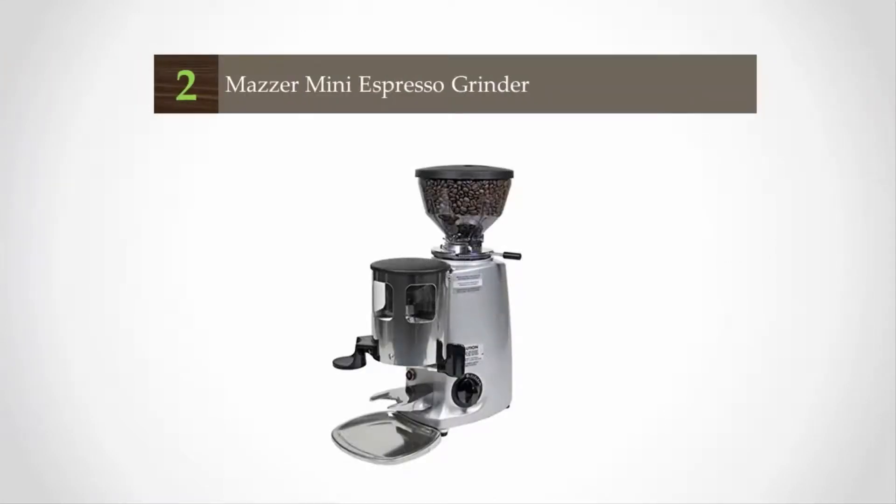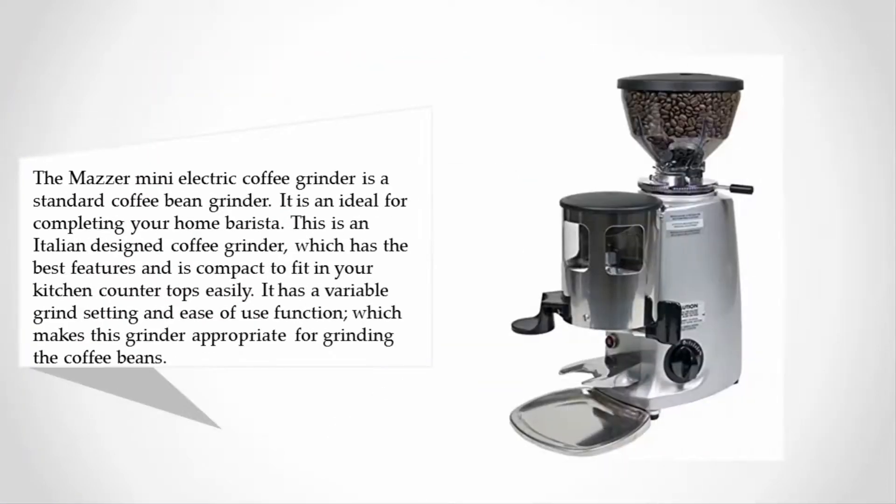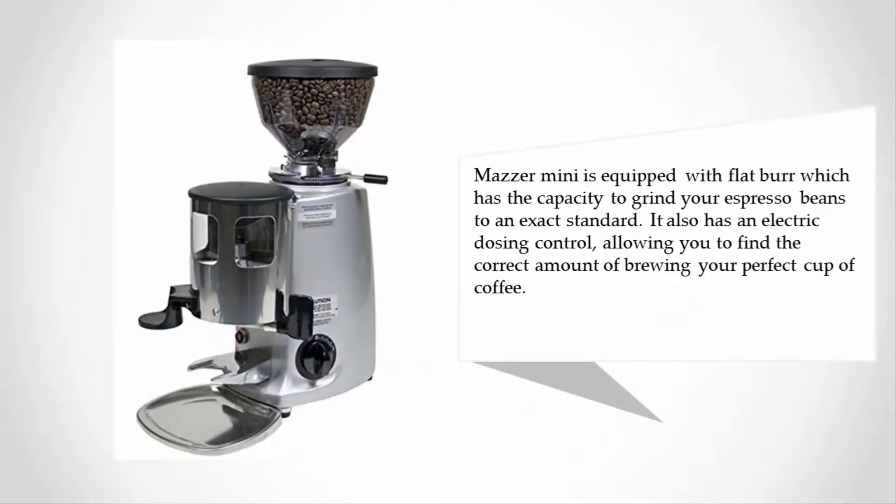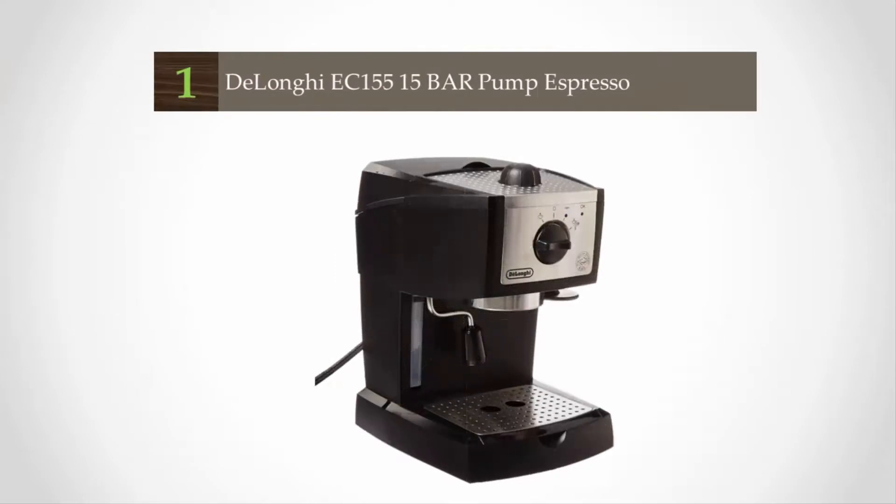At number two, the Mazzer Mini electric coffee grinder is a standard coffee bean grinder and is ideal for completing your home barista setup. This is an Italian-designed coffee grinder with great features and is compact enough to fit on your kitchen countertop easily. It has a variable grind setting and ease-of-use function. The Mazzer Mini is equipped with flat burrs that have the capacity to grind your espresso beans to an exact standard. It also has an electric dosing control, allowing you to find the correct amount for brewing your perfect cup of coffee.